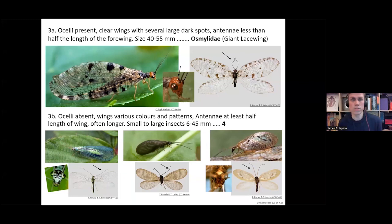For those four families, you can look at the head of the insect. If the head has structures called ocelli — primitive eye-spots that can sense light and dark — you can just about see them as black dots on the head just behind the antennae. This family also has a distinct wing pattern of black blotches on a clear membrane, and the antennae is less than half the length of the wing. If your insect fits these features, it's going to be the family Osmylidae, the giant lacewings.